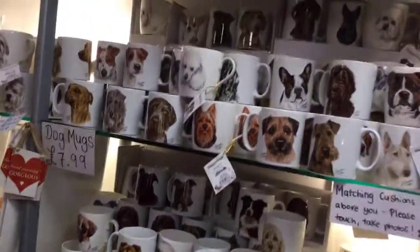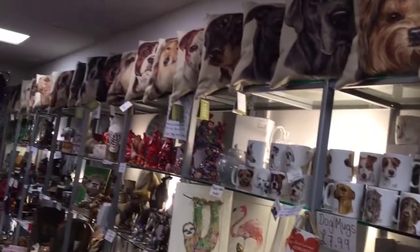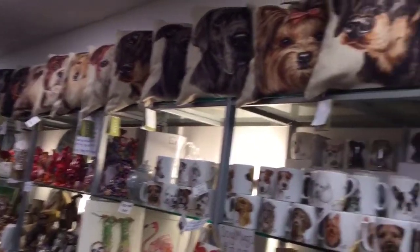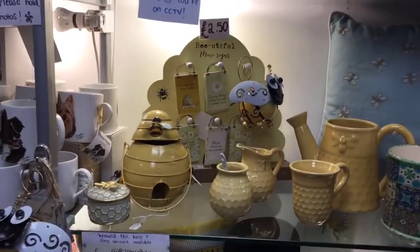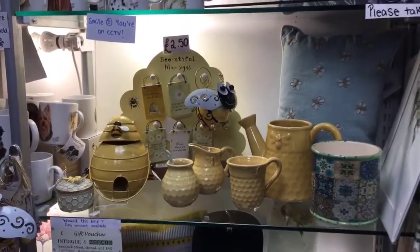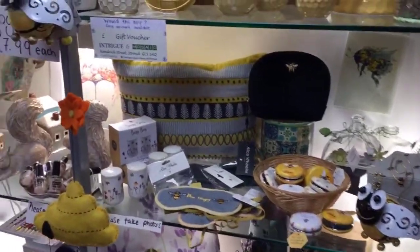We might as well pass by the dog mugs. I've got about 50 breeds with the cushions on the top shelf. While I'm here I'll stay with the bees - some really pretty bee products at the minute.